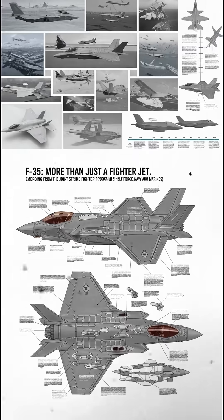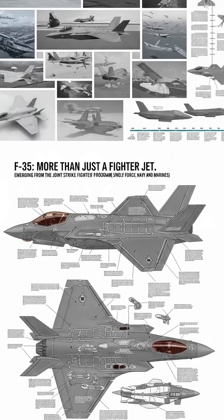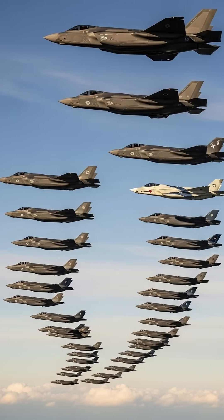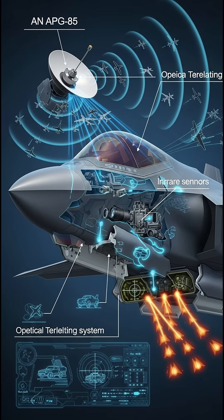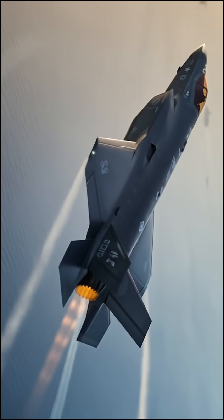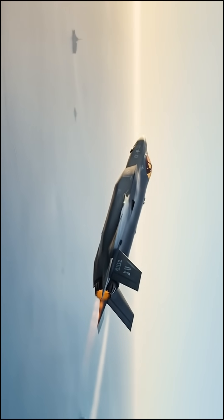The F-35 program is far from complete. The jet is now entering the Block 4 upgrade, powered by Technology Refresh 3. This brings faster computing power, more memory, a new generation of radar, and the ability to carry even more advanced weapons. There are even discussions about making the F-35 optionally piloted — a fighter jet that could fly with or without a human onboard. More than 1,000 F-35s have already been produced.